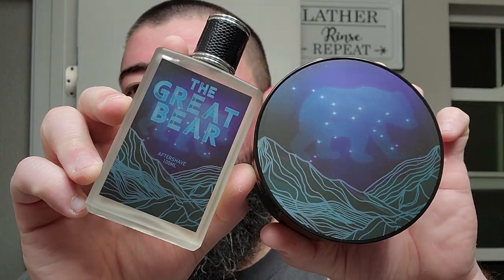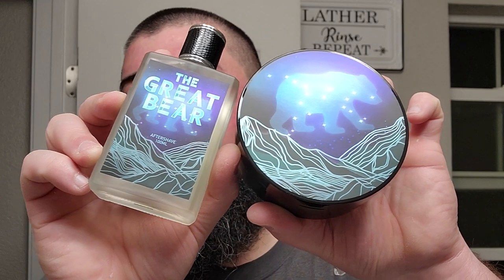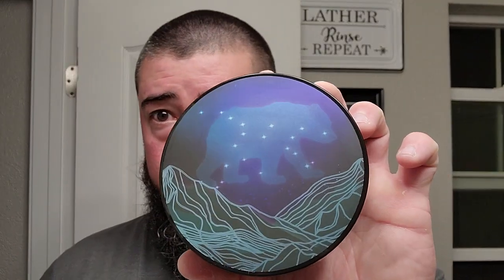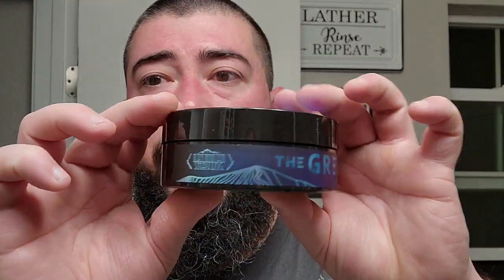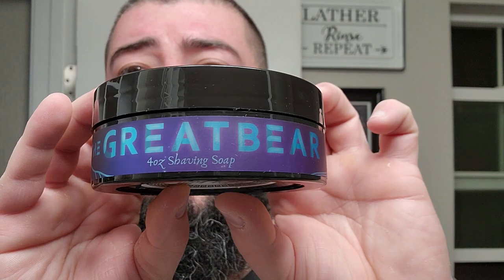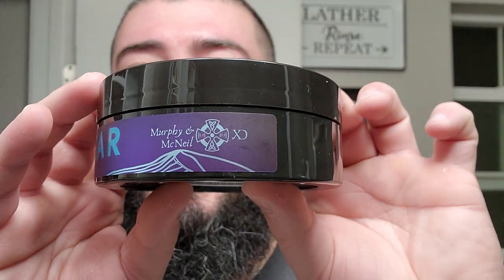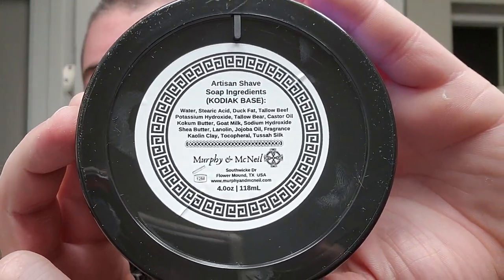Let's get into this shave — I'm excited for this one. Just got this in a surprise mail call today. This is The Great Bear, and you can kind of see as the light hits the label the stars kind of pop out at you. Really nice looking label. So this is a Murphy and McNeil soap. The artwork was designed by Chicano Designs and Black Mountain Shaving dreamed up the concept and did the fragrance. On the bottom we got the Kodiak soap base, which is made with bear tallow, coming in at 4.0 ounces.